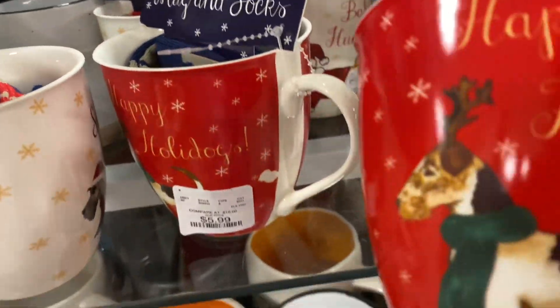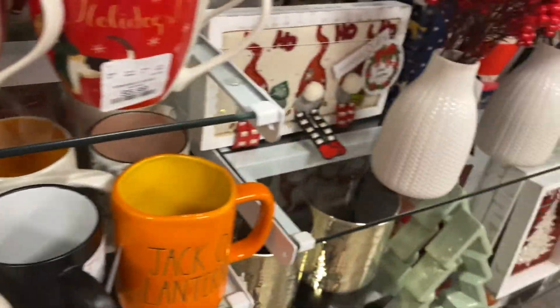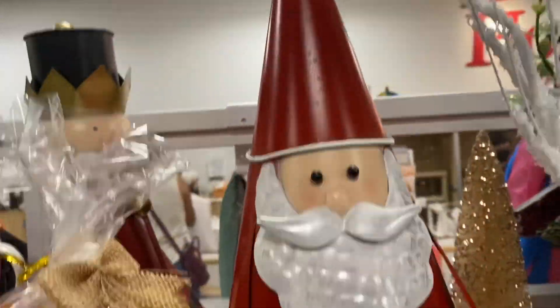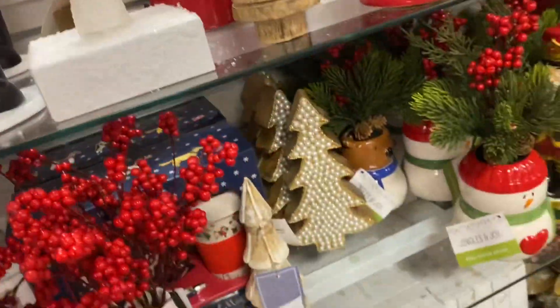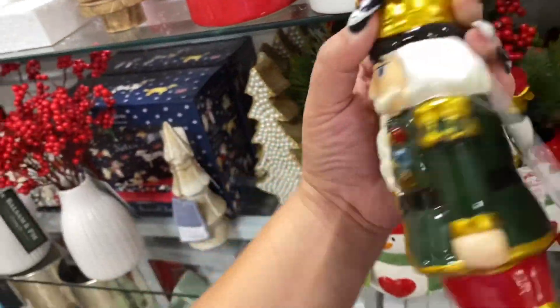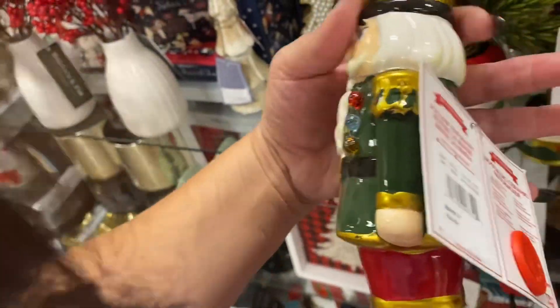These mug and socks sets — $5.99. This cone Santa — he's $17, he's cute. And then I like these nutcrackers — they light up from Mr. Christmas, they're only $17.